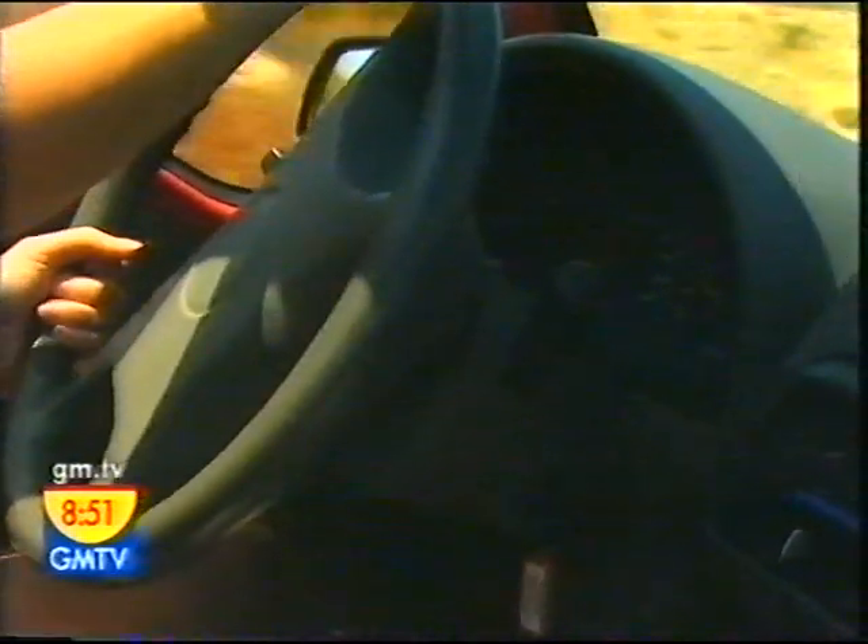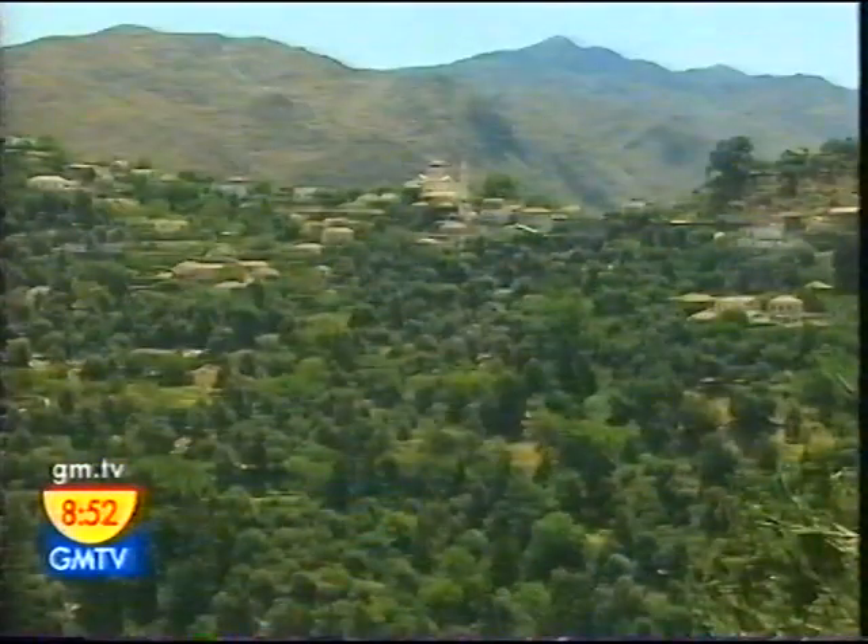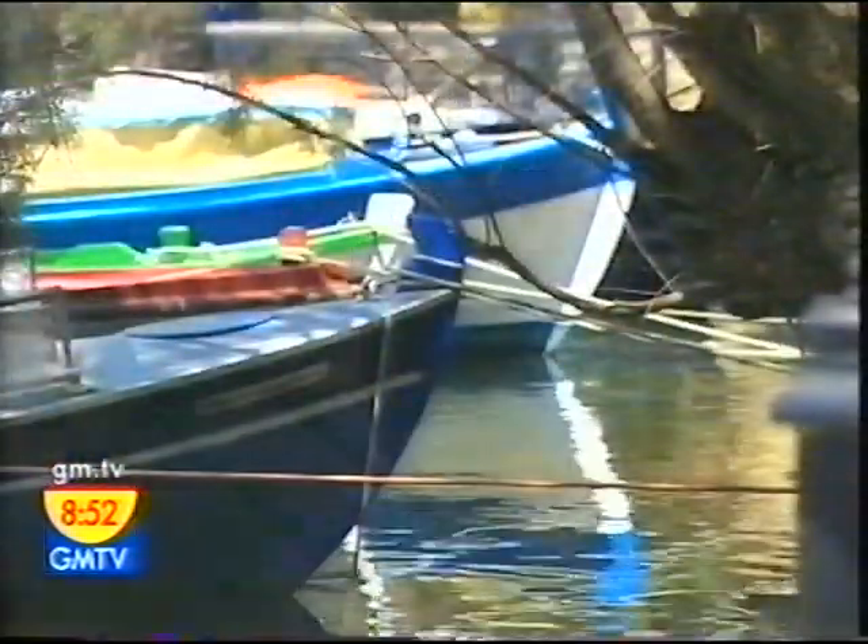Back on the north coast, the most visited inland destination is the Lasithi Plateau, with its spectacular views and a chance to stumble upon a slice of real Crete.